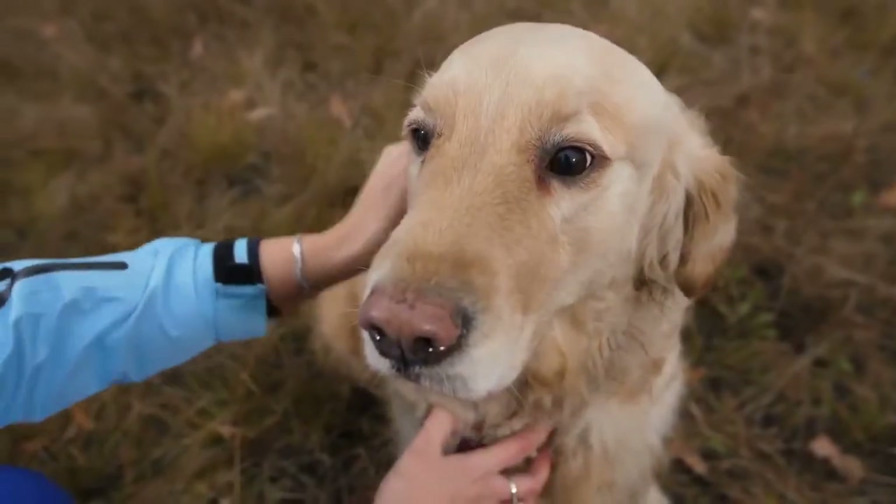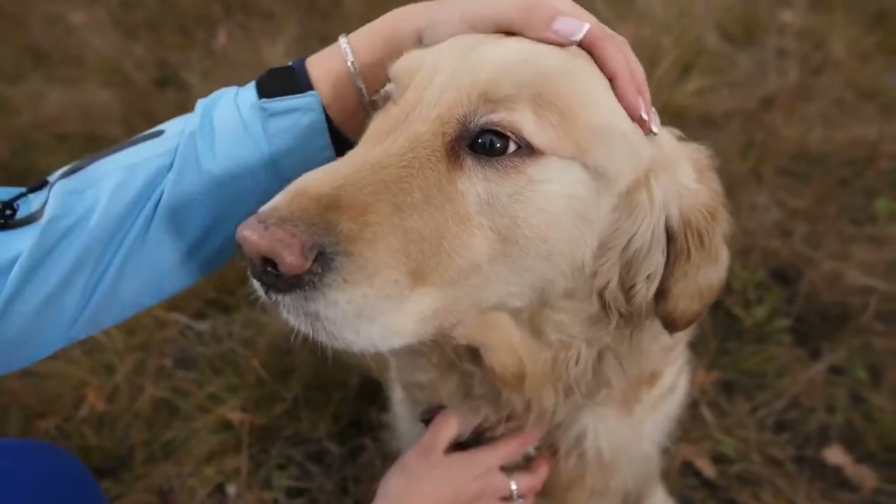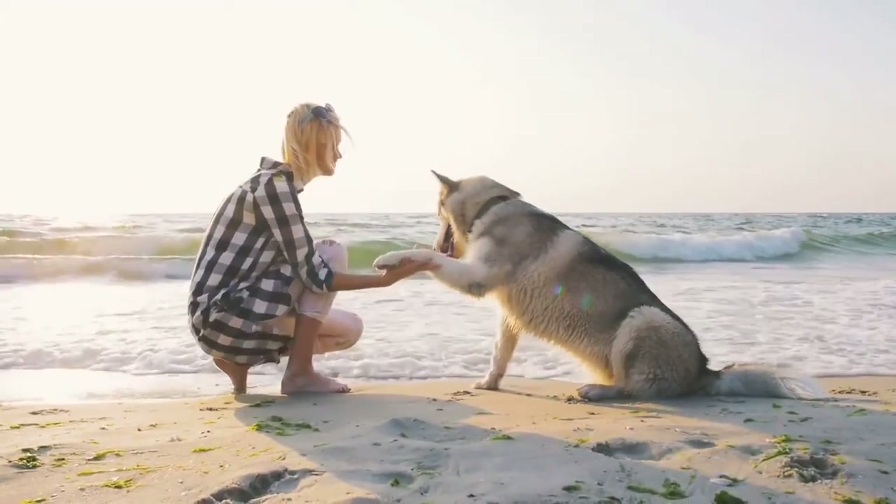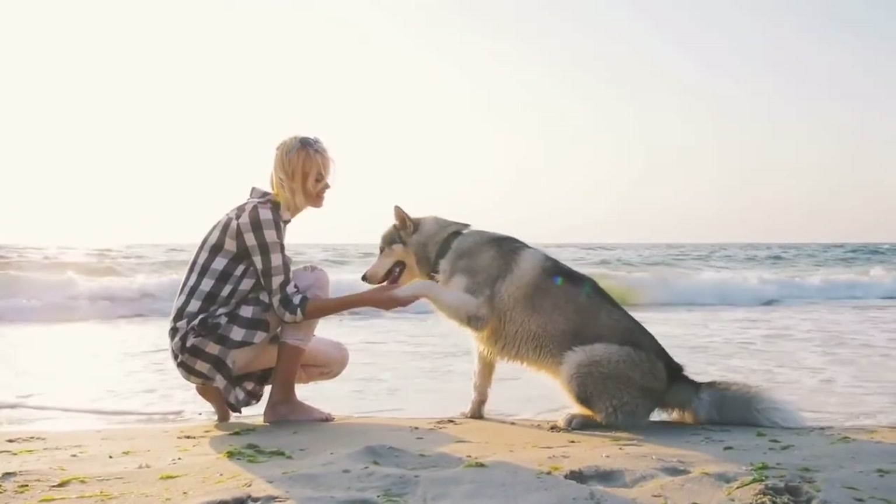This video has covered some of the most important commands for basic dog training. Basic dog training comprises fundamental commands that should assist you in all kinds of situations in the future. If you know of any other commands that weren't mentioned, share them with other animal lovers in the comment section below.